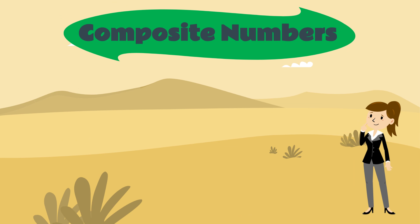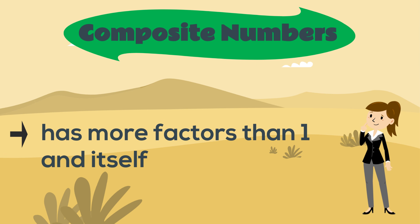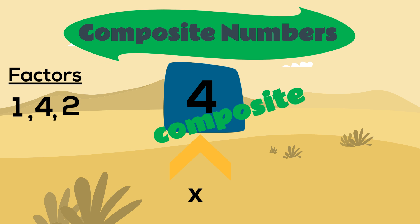Now let's look at composite numbers. A composite number is a number that has more factors than just one and itself. Remember when we looked at the number four? We found out that its factors were one, four, and also two. Because four has more factors than just one and itself, it is a composite number.